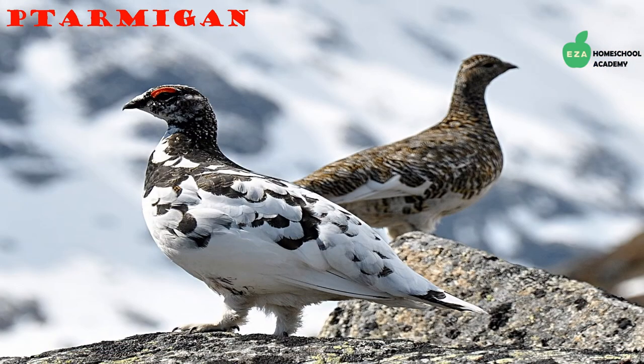Ptarmigans are known as snow chickens, probably because they are ground feeders like chickens. In the summer, their feathers are usually brown with dark stripes. In the winter, their feathers are white — one way they protect themselves from predators. They eat berries, leaves, buds, seeds, flowers, and insects.